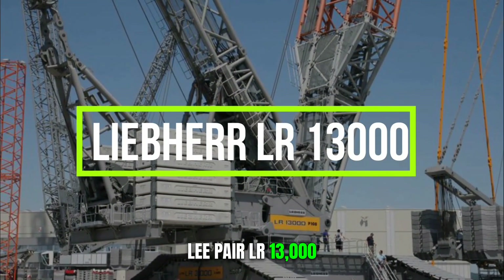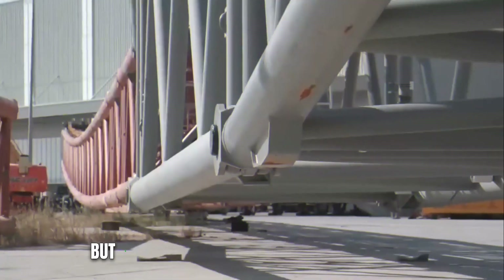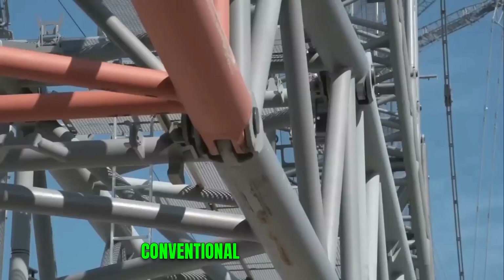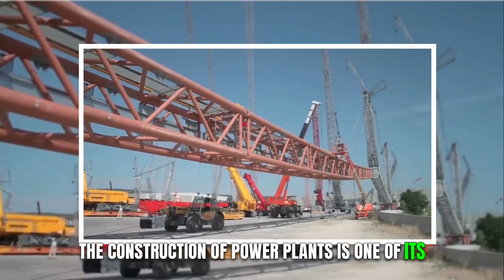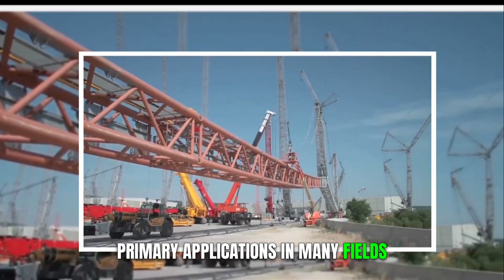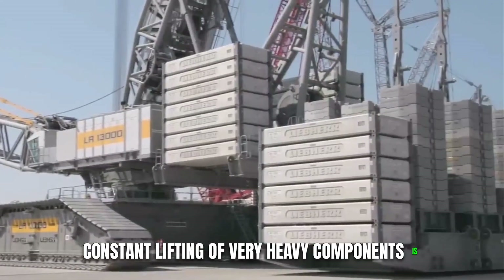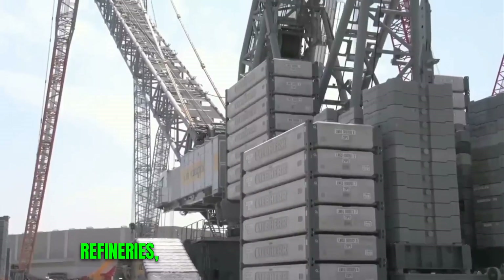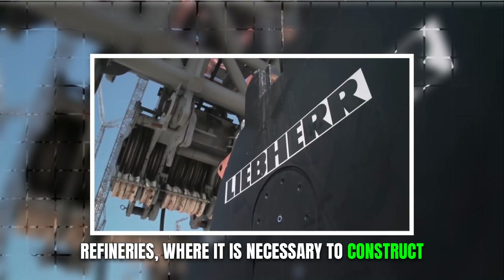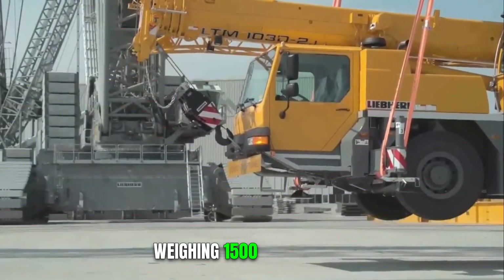Leapair LR13000. The LR13000 may not be the largest, but it is one of the world's most powerful conventional crawler cranes. The construction of power plants is one of its primary applications in many fields. Constant lifting of very heavy components is required. These regulations must also be followed in refineries, where it is necessary to construct industrial columns of 100 meters in length and weighing 1,500 metric tons.